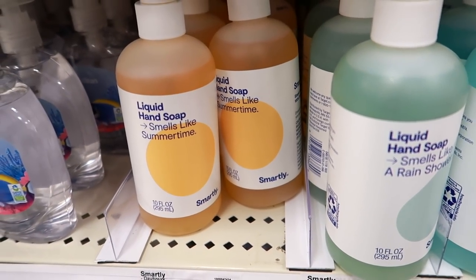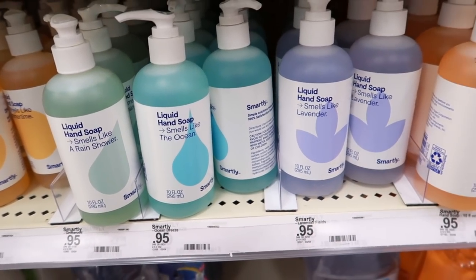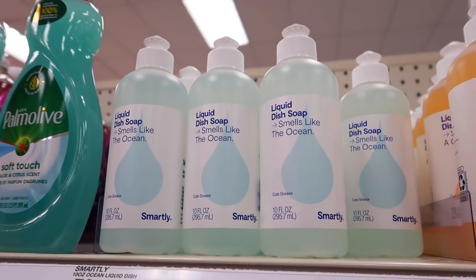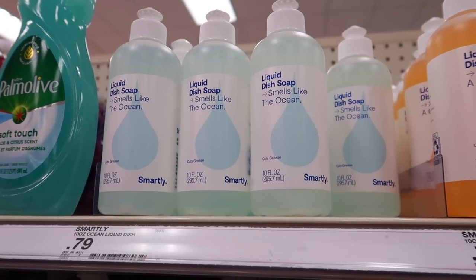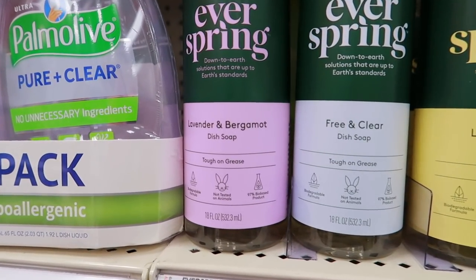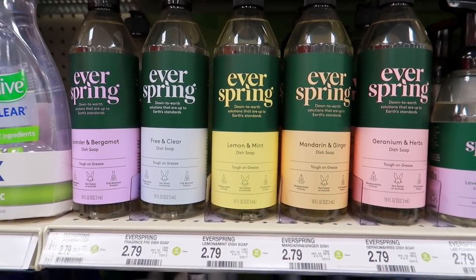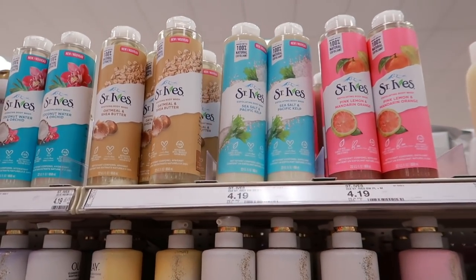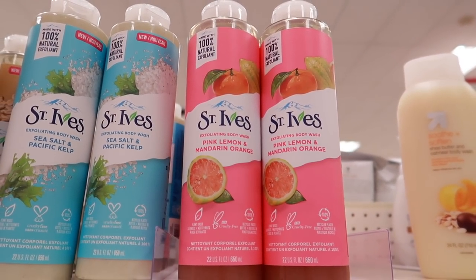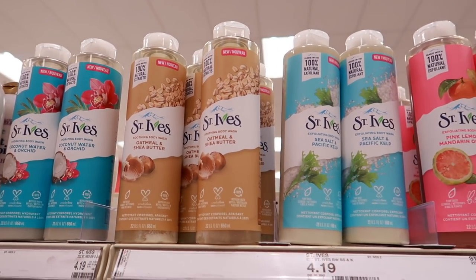I brought these soaps home and my husband couldn't believe how good they smelled — he liked the citrus and the ocean ones best. For only ninety-five cents they're also very pretty. They also have these available as dish soaps for only seventy-nine cents. Some of my other favorite dish soaps are the lavender and bergamot and the geranium and herbs — these are only two dollars and seventy-nine cents and they smell amazing every time I do dishes. They also have some body washes — the pink lemon and mandarin orange and the coconut water and orchid smell so good — these are four dollars and nineteen cents.